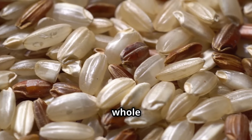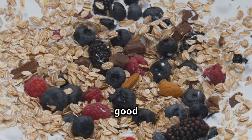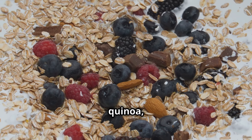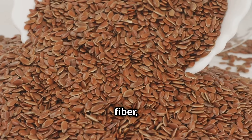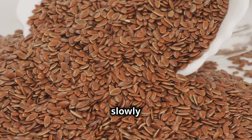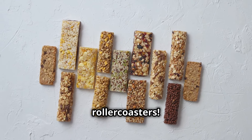Next up, we're tackling whole grains. I'm not talking about that processed white bread rubbish. I'm talking about the good stuff — brown rice, quinoa, oats. These are your new best friends. They're packed with fiber, which digests slowly and keeps you feeling fuller for longer. That means no more snack attacks and blood sugar roller coasters.